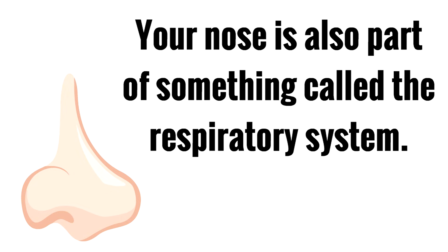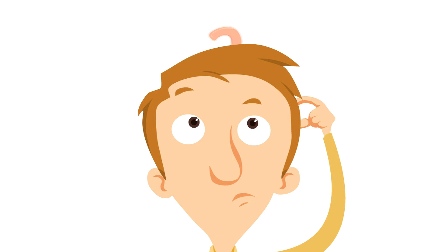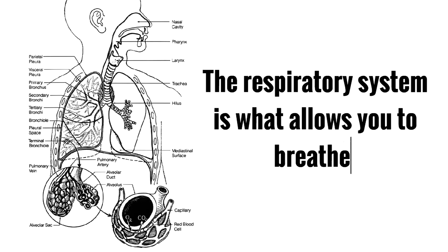Your nose is also part of something called the respiratory system. Can you say that? Respiratory system. The respiratory system is what allows you to breathe. Without the respiratory system, you would not be able to breathe. Your nose is a part of that system, allowing you to breathe in and out.